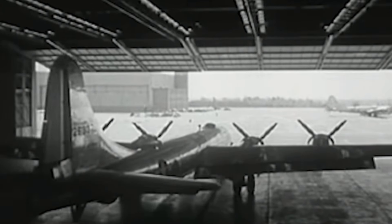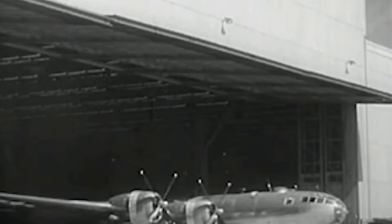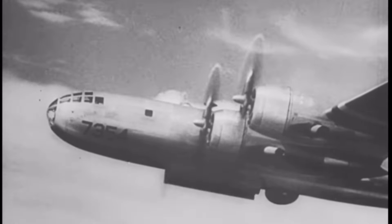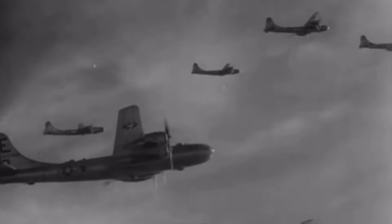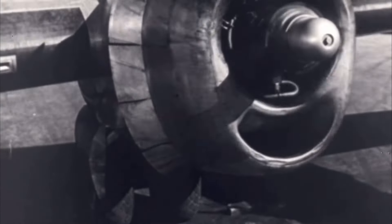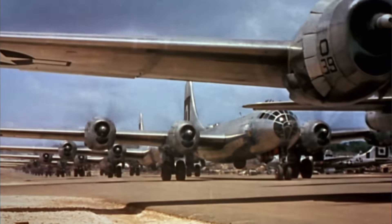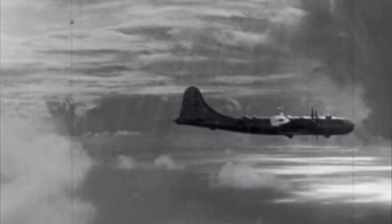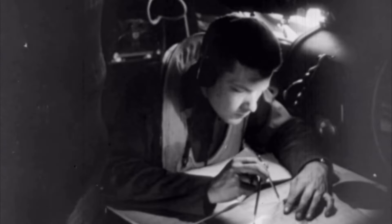No list of the best bombers in World War II would be complete without the Boeing B-29 Superfortress. This plane was a technological marvel, years ahead of anything else flying at the time. It had pressurised cabins, remote-controlled machine gun turrets, and most impressively, the longest range of any bomber in the war — perfect for the Pacific theatre. The B-29 played a crucial role in the bombing campaigns against Japan. With its ability to fly at altitudes over 30,000 feet, it could evade enemy fighters and anti-aircraft fire. The Superfortress was used in firebombing raids over Japanese cities, devastating industrial areas and hastening the end of the war.